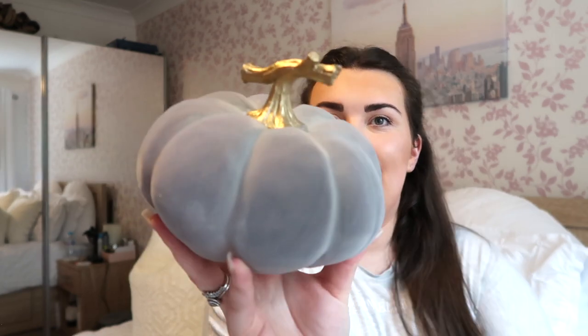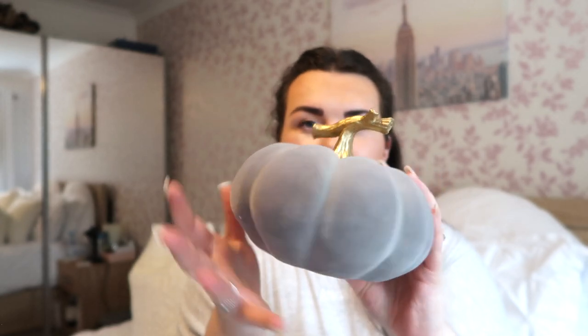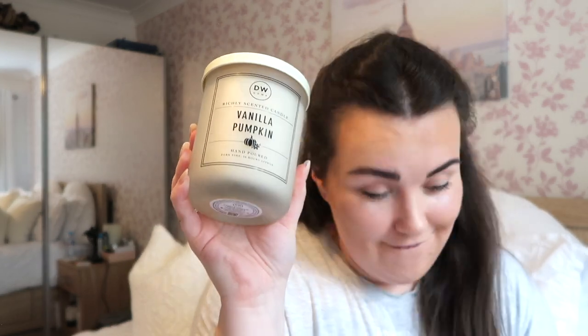Maybe I went a little bit wild with 'little and often' this year, because here is another little grey pumpkin with a gold stalk. This one is a soft fabric to touch but a hard pumpkin itself — a really nice small to medium size. I'm not entirely sure where this one is going to go yet, but adding to the pumpkin collection as always.